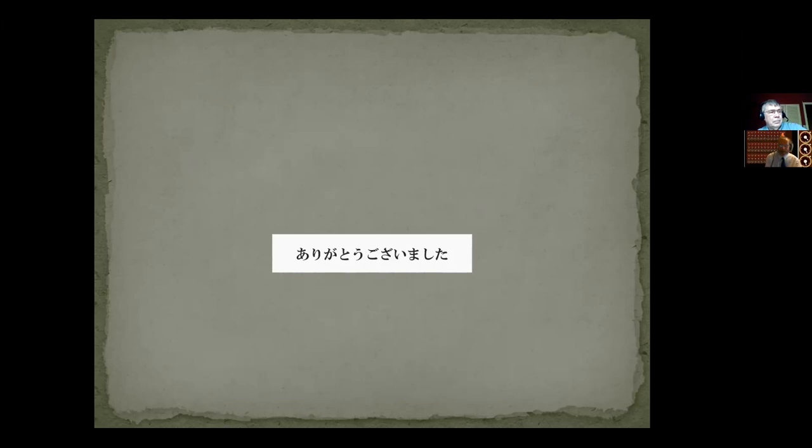I'm pleased to see that your last slide says 'Arigatou gozaimashita.' Are there any questions for Professor Christensen? I've seen something in chat — can you give more details about the color device? I guess that means the additive machine.